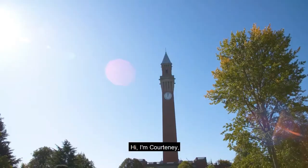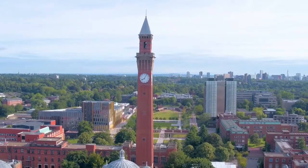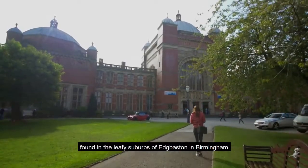Hi, I'm Courtney and I'm a student here at the University of Birmingham. Welcome to our campus. We're a Russell Group University found in the leafy suburbs of Edgbaston in Birmingham.